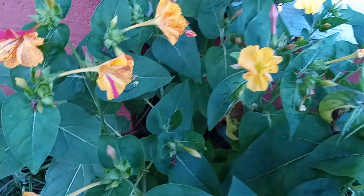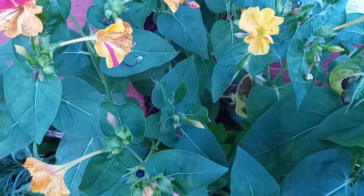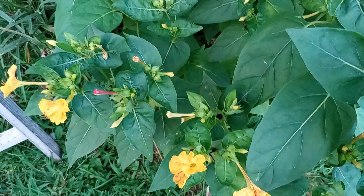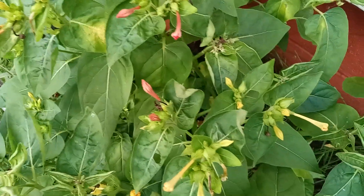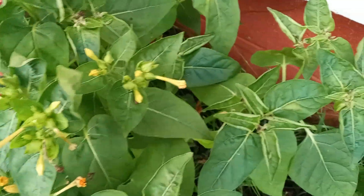I hope you all have been doing well out there. I have been sick the past month, so I have not been able to get on here and show you all some things for the summer. And here is a bunch that have not bloomed out yet.